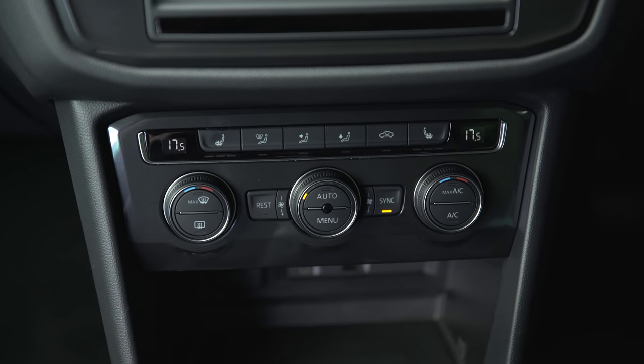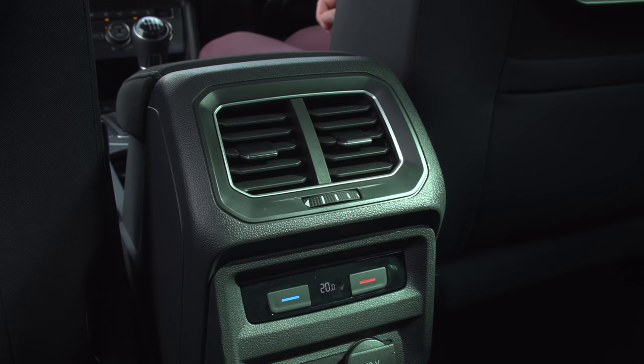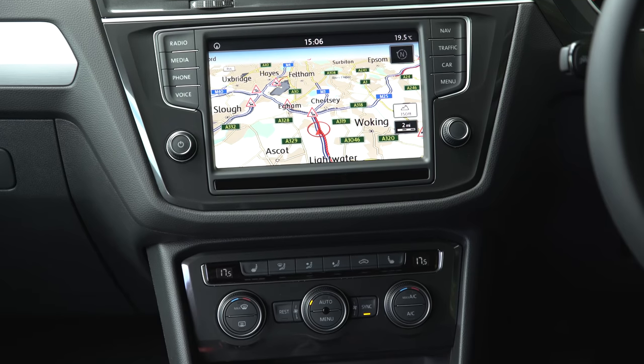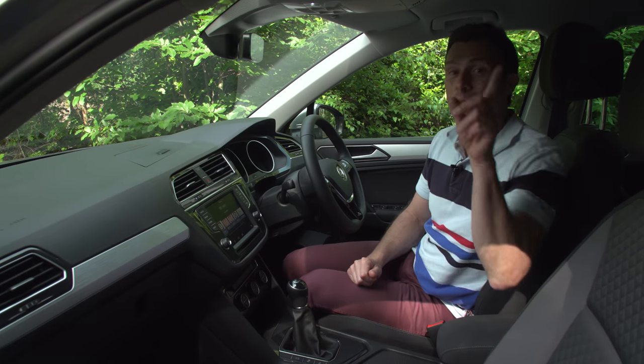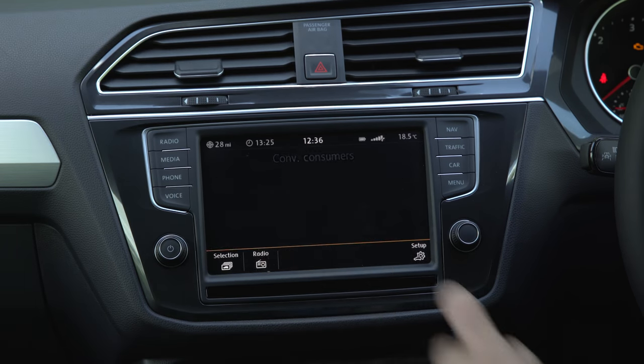The SE Nav gets tri-zone climate control, which means you can set a high temperature in the back just for the kids to send them off to sleep. It also includes a large 8-inch touchscreen which is very easy to use, and it includes navigation, Apple CarPlay, and Android Auto. You can click on the pop-out banner to see our full in-depth video review of the infotainment system.